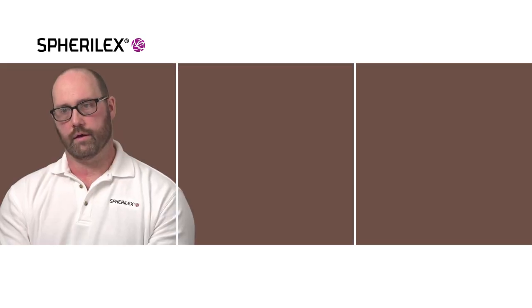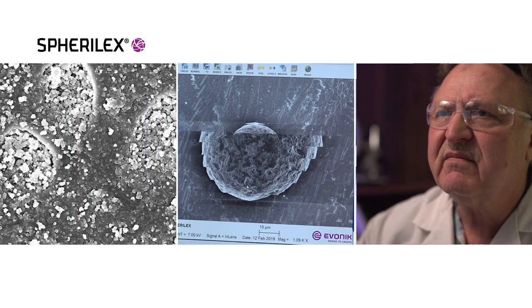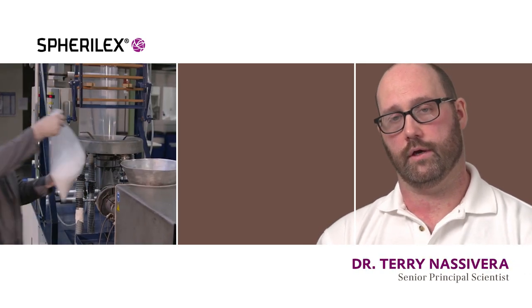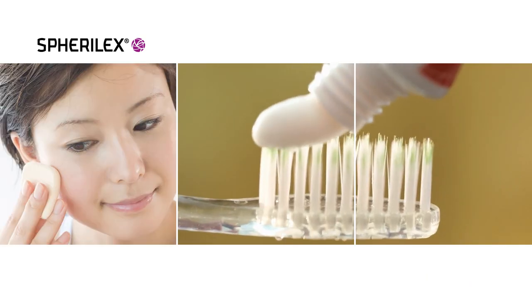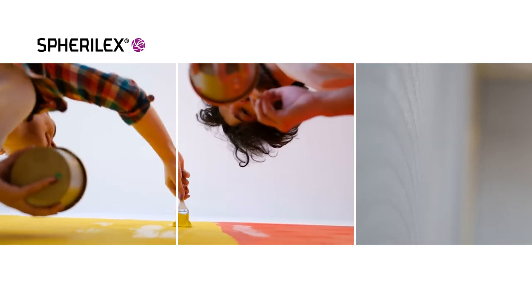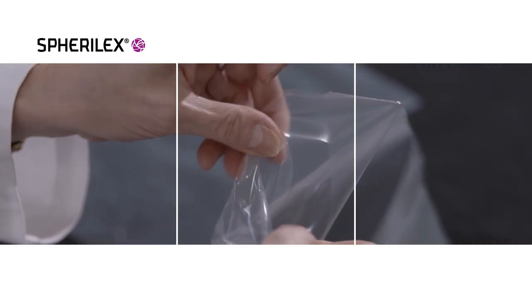The benefit of the Spheralex grades is that they have really precise control over how spherical they are, and the particle size distributions are very precisely controlled. This allows us to develop products with a very specific benefit. We have found benefits in oral care and cosmetics. They're utilized in paints and coatings, and in plastics, the spherical silica has unique benefits in anti-block applications.